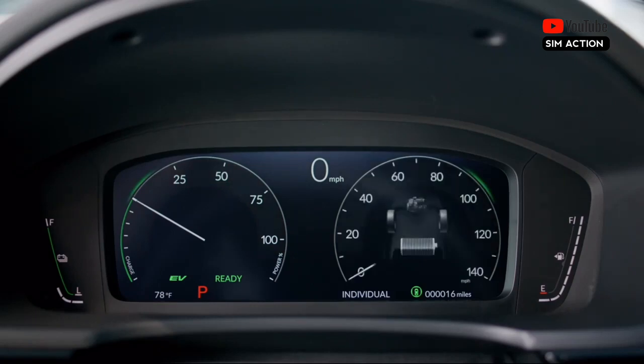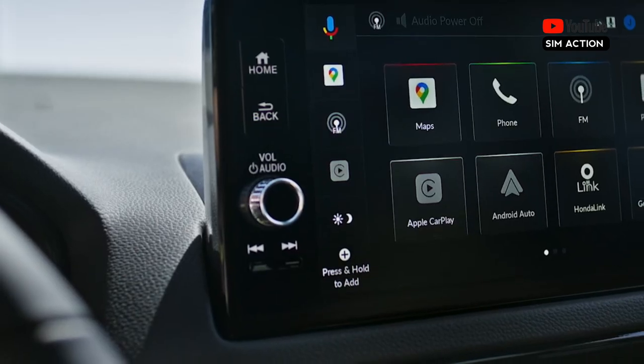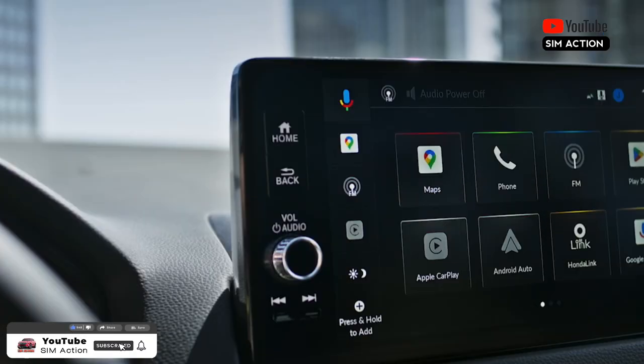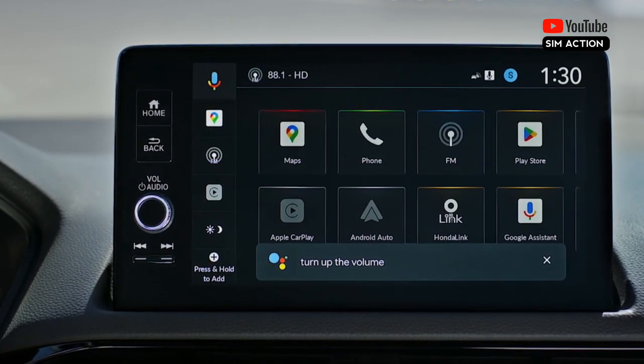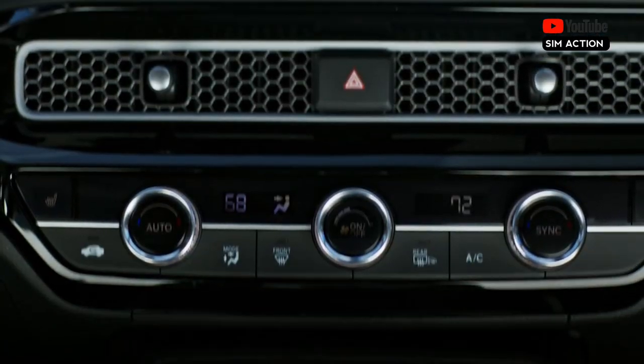We think the Sport Hybrid sedan or hatchback models will be the ones to have, although we don't yet have pricing for the hatchback. The Civic Hybrid comes with an electrified powertrain that pairs a 2.0L four-cylinder with two electric motors for a combined 200 horsepower. A similar setup is used in the Accord Hybrid and CR-V Hybrid models.